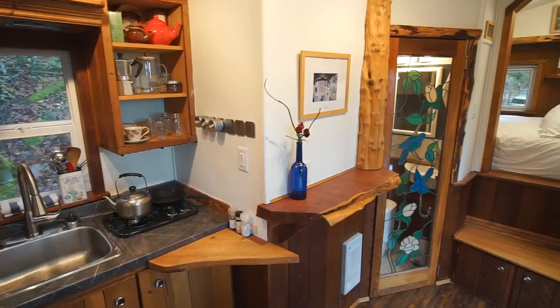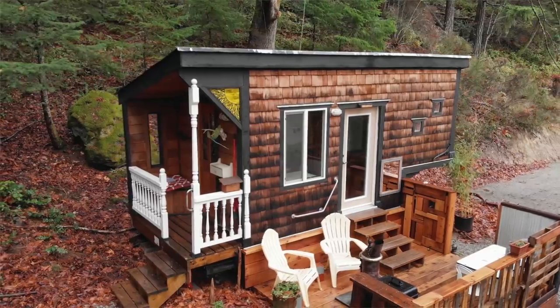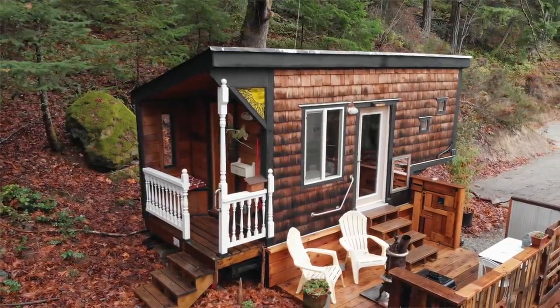Hey everyone, in this video we're going to give you a tour of this extra small tiny house with a really unique interior design. This tiny house is called the Unicorn, on Salt Spring Island in BC. We spent a few nights in here and before we leave we're going to give you a full tour.